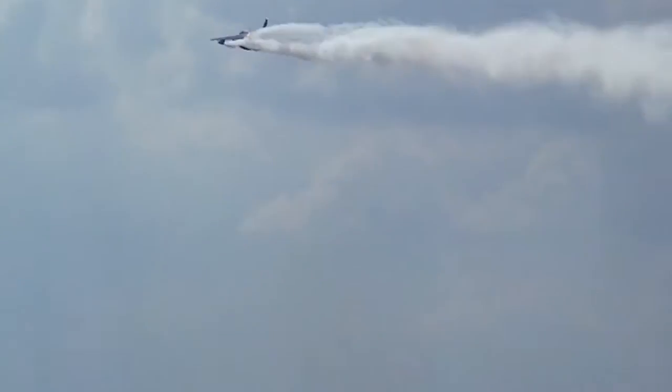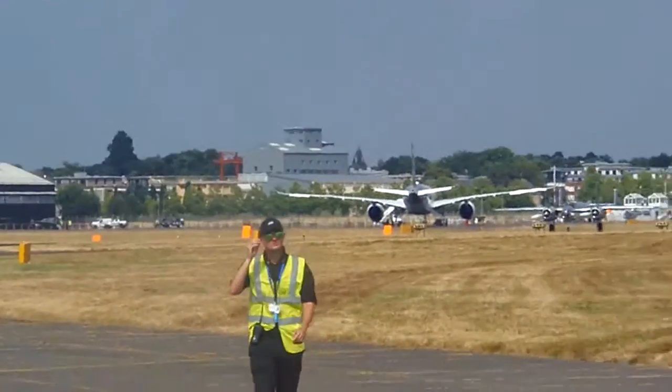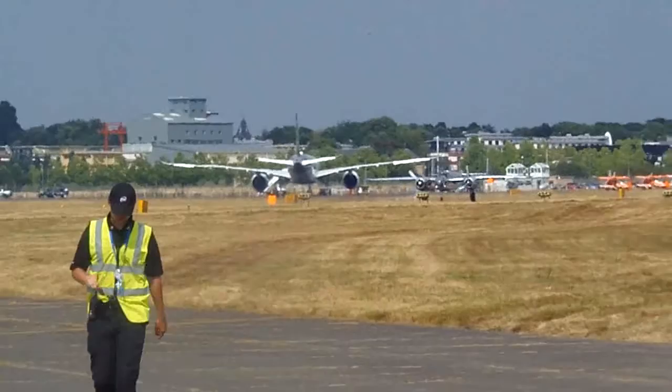There are also wing vortices there. You can see the DC-6 there. And I think the P-39 is rolling there — that's one of the flying balls just moving forward to the takeoff position.